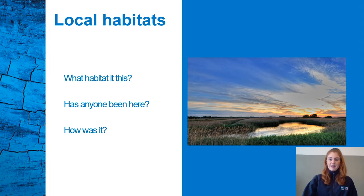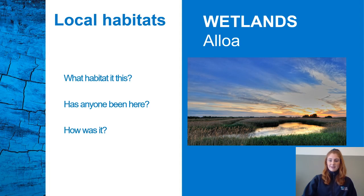Here we are at our next habitat. Can anyone guess what this is? It's a wetland. For example, RSPB Black Devon Wetlands Nature Reserve in Alloa. Wetlands are areas where water covers the soil or is present just near the surface all year round. Sometimes in the winter there's a lot more rain and it's wetter, and in summertime it's just a little bit squidgy. Wetlands have both aquatic and terrestrial animals and species — plants and animals that can live in the water and plants and animals that can live on the land.